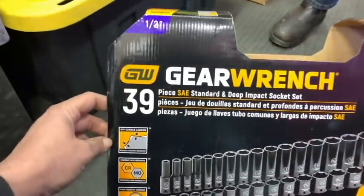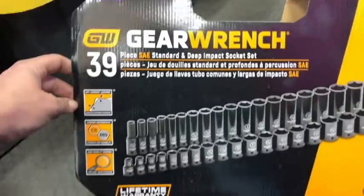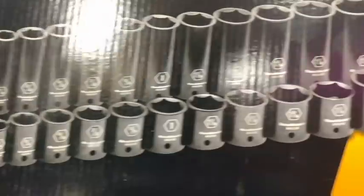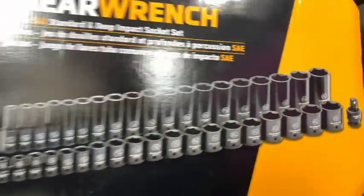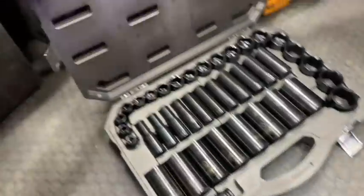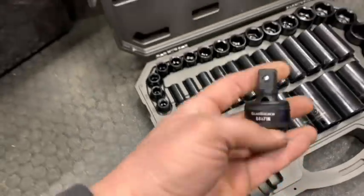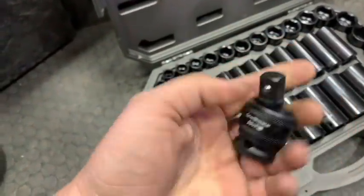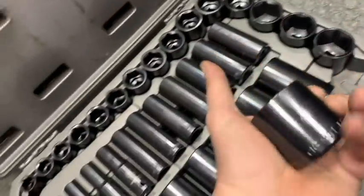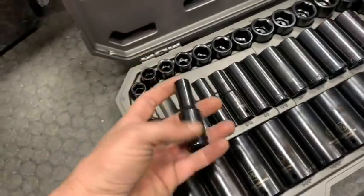All right, so this is the 39-piece SAE standard deep impact socket set with the shallows. We go from three-eighths all the way up to inch and a half with a universal. John, that's pretty freaking cool. Look at that — that's a freaking heavy-duty deal. I like that it goes up to an inch and a half. A lot of sets stop at an inch and a quarter.